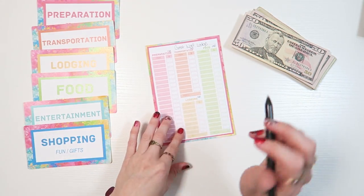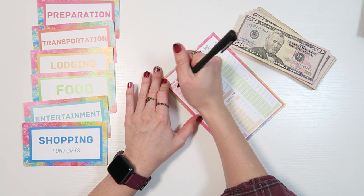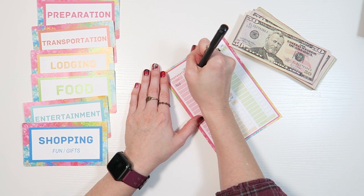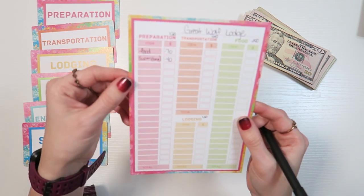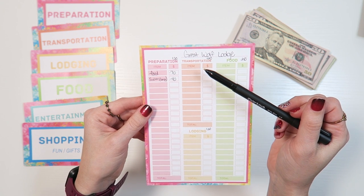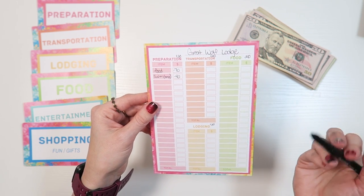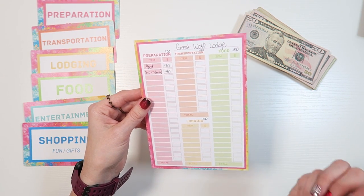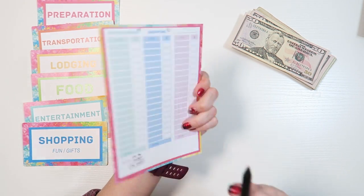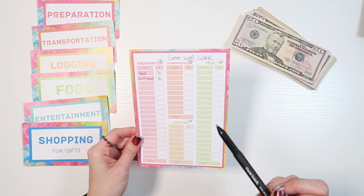In just a second we're going to switch over and I'll show you guys the filled-out card and what we actually spent on this trip to Great Wolf Lodge. To give you an example of how we're going to use this — pretty soon you're going to see future me with the card actually filled out.